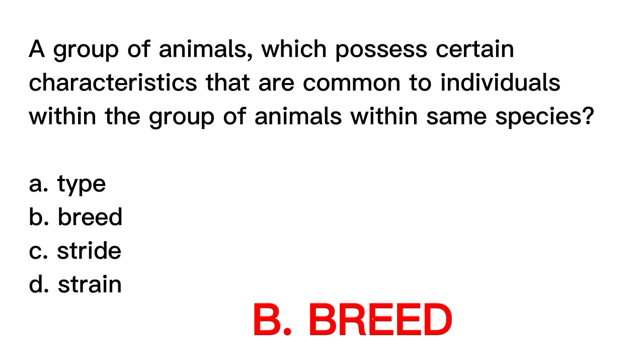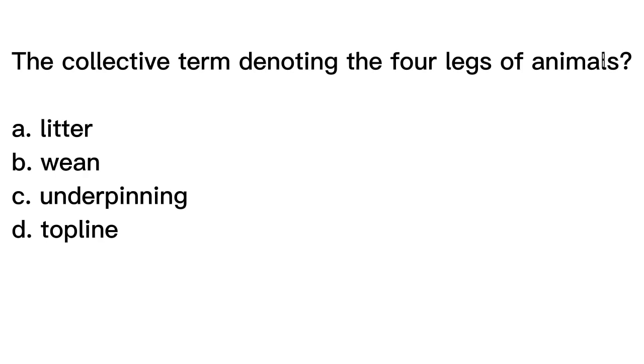Question number eight. The collective term denoting the four legs of animals is? A. Litter. B. Ween. C. Underpinning. D. Topline.